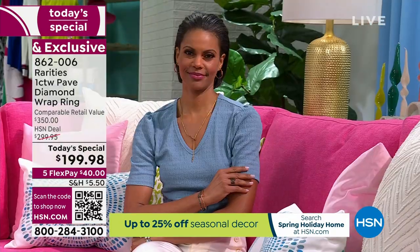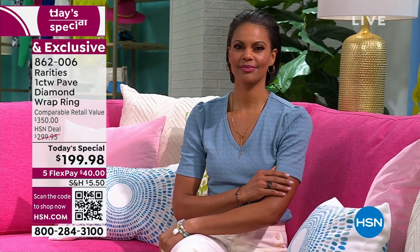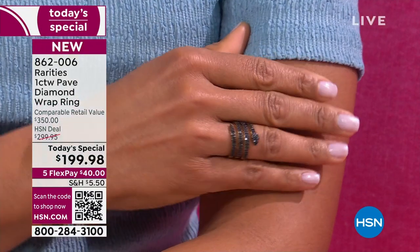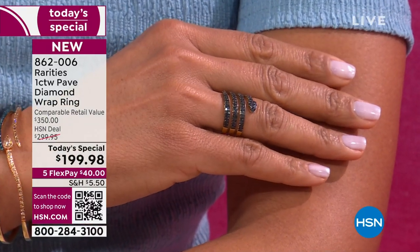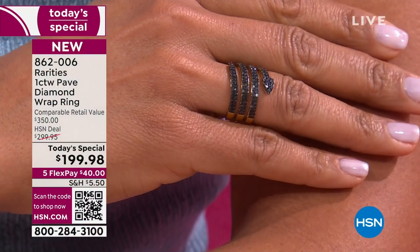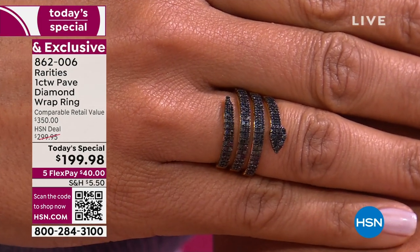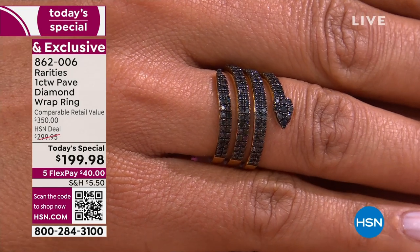Maybe it was because they thought it was an engagement ring from you know who, but I don't think so. Jennifer Lopez came out in a huge snake necklace at one of the award shows — it was the talk of the town. You had Beyoncé, Rihanna at the music award show, Kylie Jenner, Michelle Obama. They're all wearing this wrap design and this snake design.